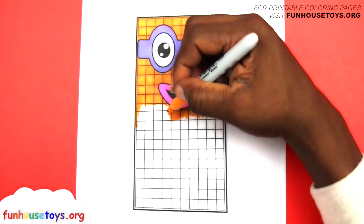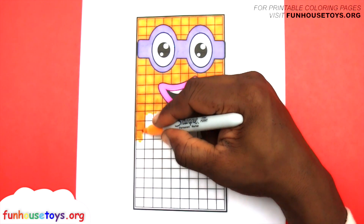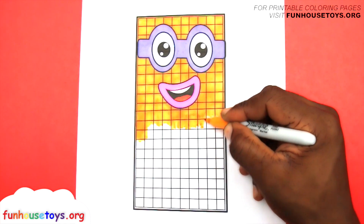Make sure to use the color yellow. Let's use the color green.